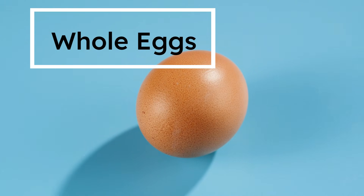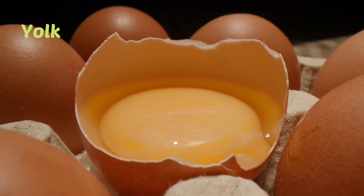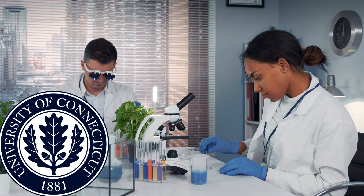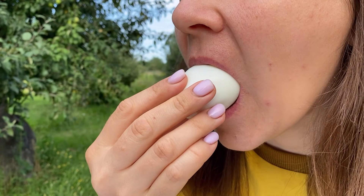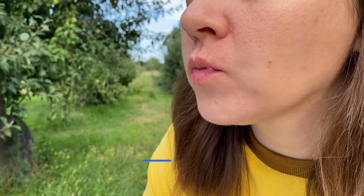Number four: whole eggs. The humble egg is making one of the biggest comebacks in nutrition history. For years, people were told to skip the yolk, but new research shows that was a huge mistake. At the University of Connecticut, scientists discovered that eating whole eggs — yolks and all — stimulates 40% greater muscle protein synthesis than eating egg whites alone.